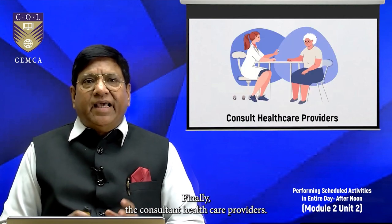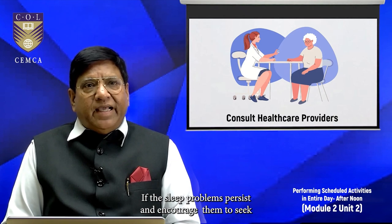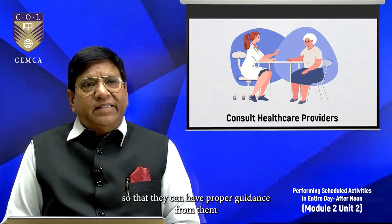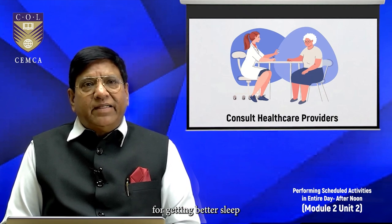Provide emotional support so that they can get good sleep without any disturbance or anxiety. Finally, if sleep problems persist, encourage them to seek help from healthcare professionals so that they can receive proper guidance for getting better sleep.